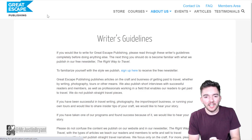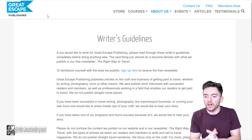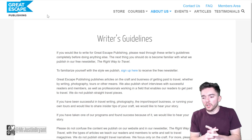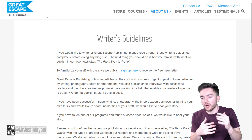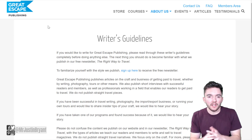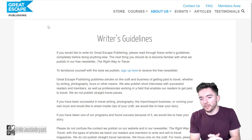Another guest publishing site is called Great Escape Publishing. There are a lot of different websites where you can do guest writing and get published. You want to have a list of these that you're qualified to write for and do this on a monthly basis. It shouldn't take more than an hour or two to write an article, and you can get paid a few hundred dollars per article in many cases.